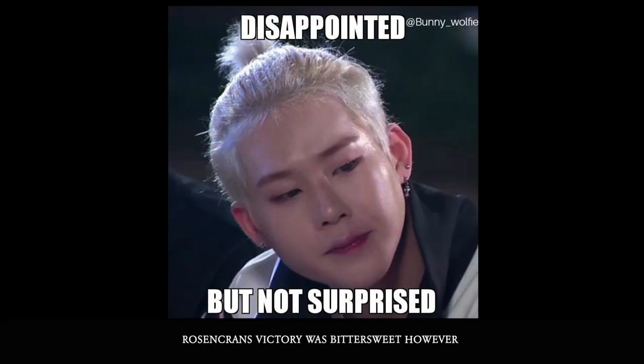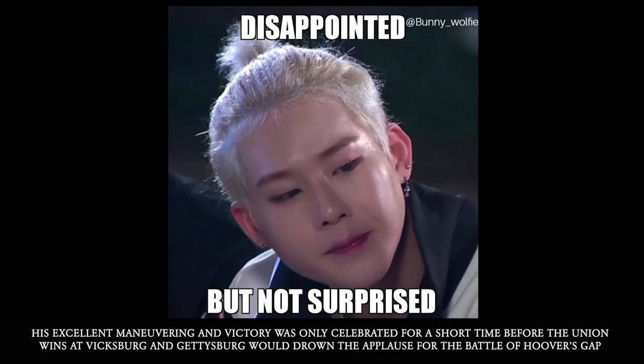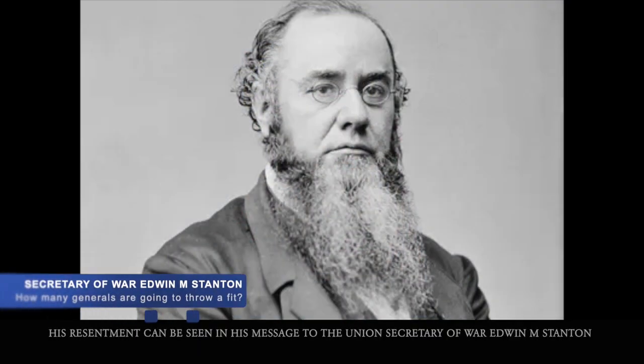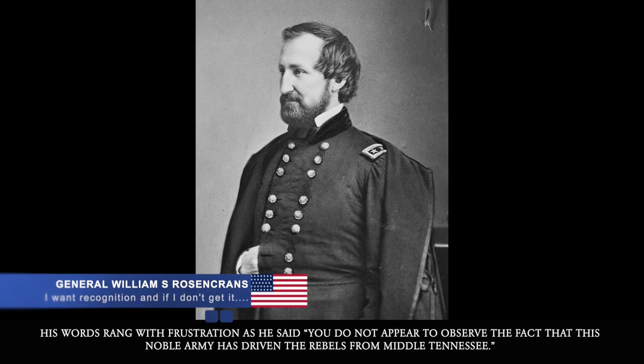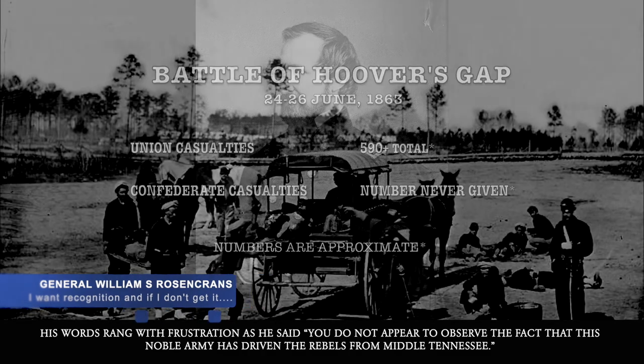Rosecrans' victory was bittersweet, however. His excellent maneuvering and victory was only celebrated for a short time before the Union wins at Vicksburg and Gettysburg would drown the applause for the Battle of Hoover's Gap. His resentment can be seen in his message to the Union Secretary of War, Edwin M. Stanton. His words rang with frustration as he said, and I quote, 'You do not appear to observe the fact that this noble army has driven the rebels from Middle Tennessee.' Unquote.